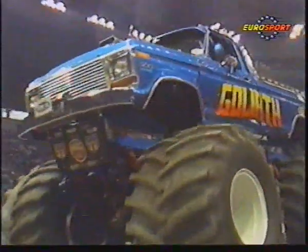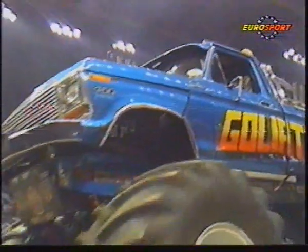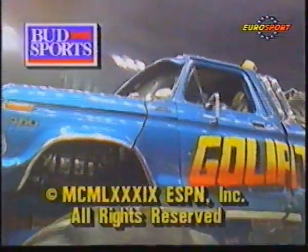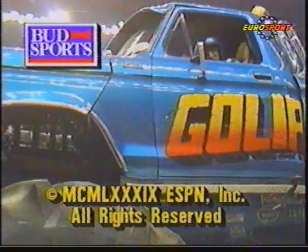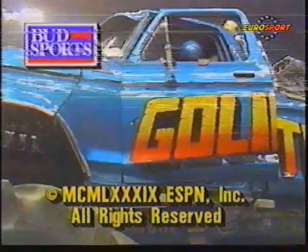Speaking for my partner Mike Galloway and our producer-director Tom Williamson, this is Ken Brew reminding you that this has been a presentation of Bud Sports, aired through the facilities of ESPN. So long, everybody.